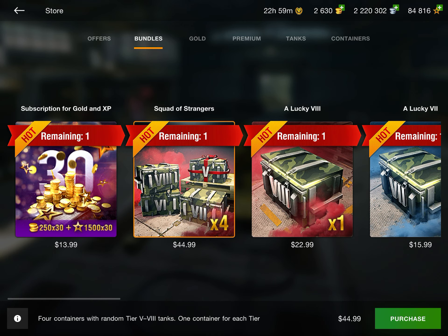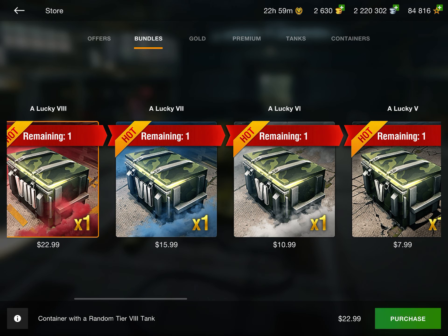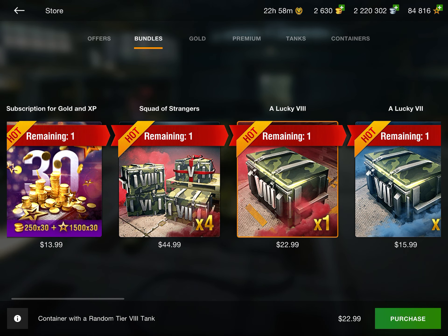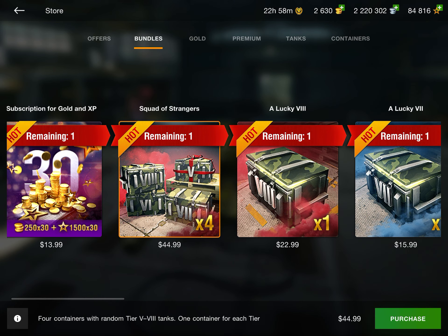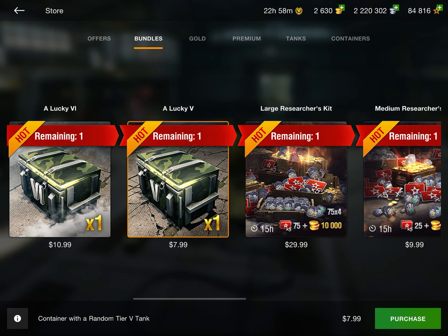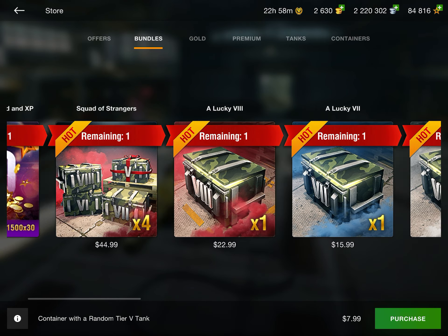If you don't have many tier 10 premiums, these can be worth it. And if you already own a lot of lower-tier tanks, you can move up the tiers and potentially land some higher-tier tanks. They are expensive, so only go for them if you have the budget, but since a tank is guaranteed and you can chain up to tier 10, I do think they're pretty good.